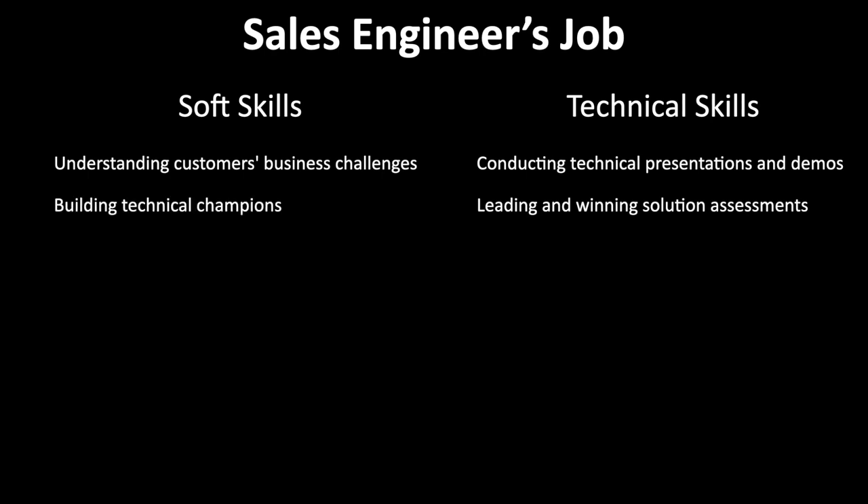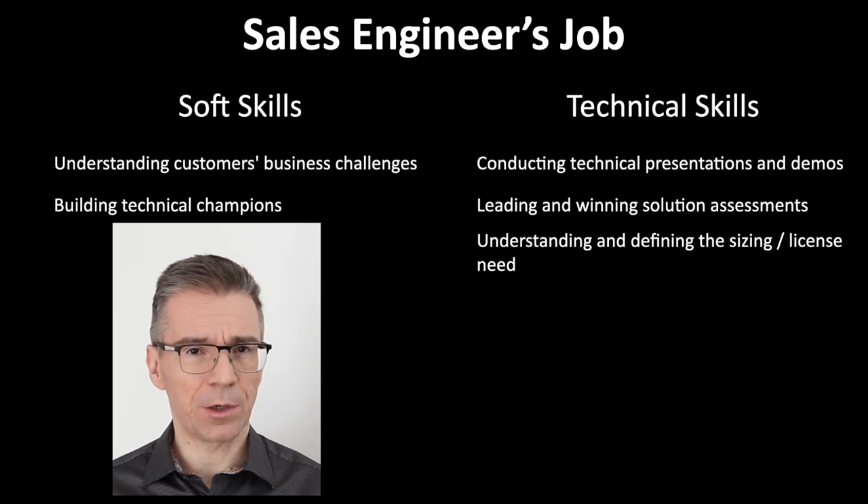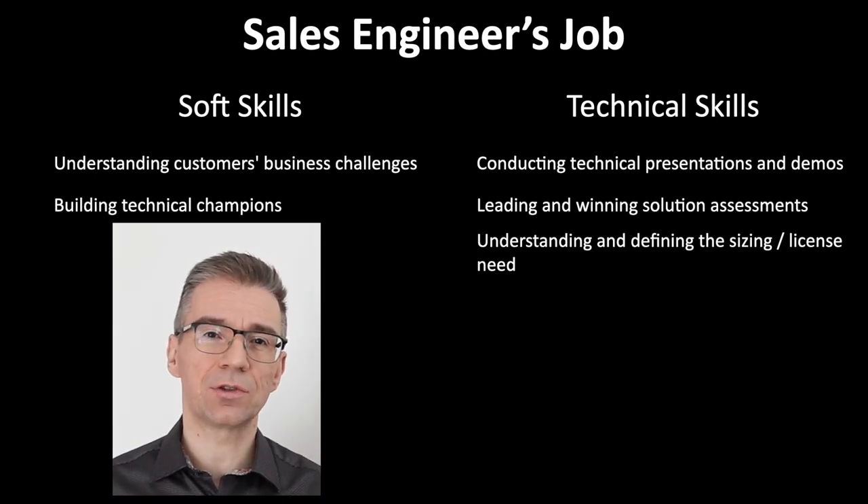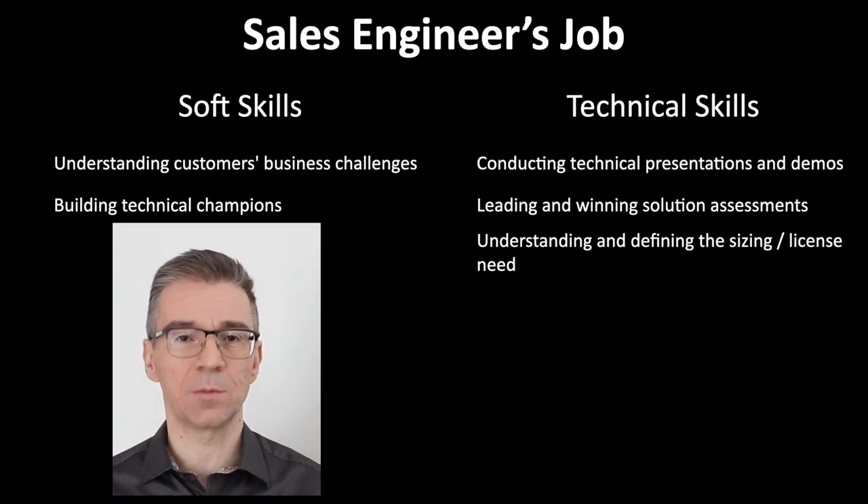Building technical champions on the customer side — meaning persons who will be selling your product further within the customer's organization, just because you've managed to get them excited and to recognize the tremendous value of your product. And to understand and define the sizing — the quantitative need for our software — which ultimately defines the size of the deal itself. This is where we apply both knowledge about the customer and our products and are able to say: these are the features and these are the licenses that the customer will need.